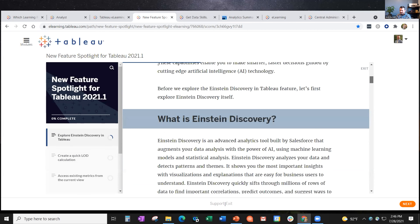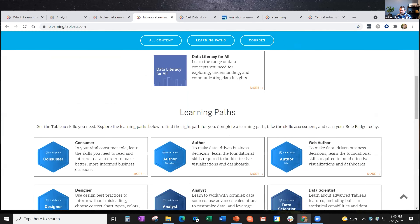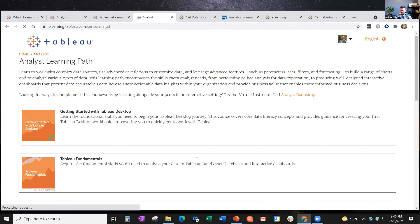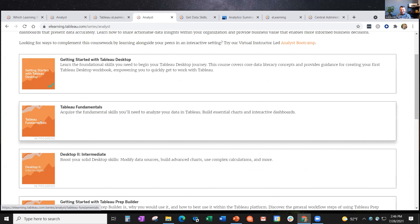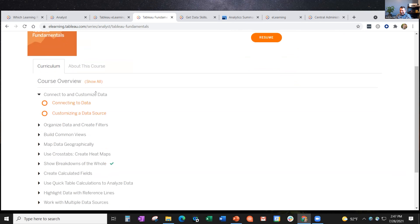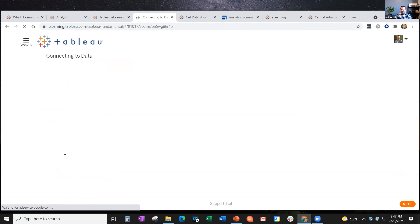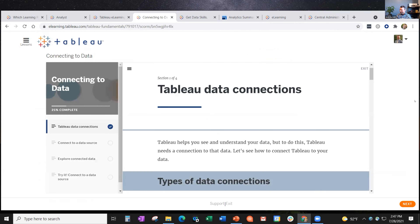Let's dig a little deeper into a different course. We had looked at the analyst path, and I'm going to click that again. Now you don't see the lock icons on each of the tiles. You do see Tableau Fundamentals. I'm going to go ahead and open up this course. I did complete Desktop 1 e-learning when it was called that, but now I'm retaking it as Tableau Fundamentals. Let's just start here at the beginning.